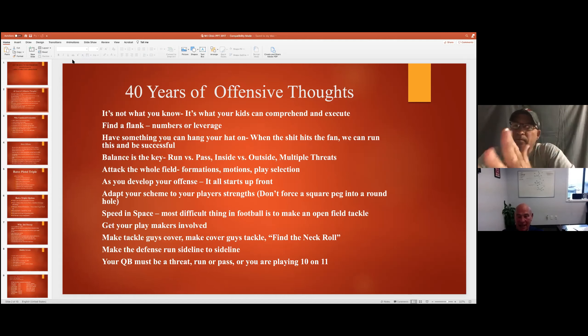It gives your blockers better angles, and that goes along with the third point: you can utilize smaller players to block larger players. If you don't have a true tight end, this is a way to be able to block the edge with a slot and still run your outside plays - jet sweep, lead option, a little outside zone.